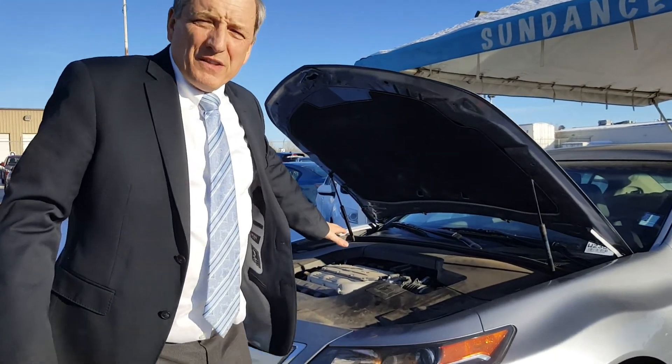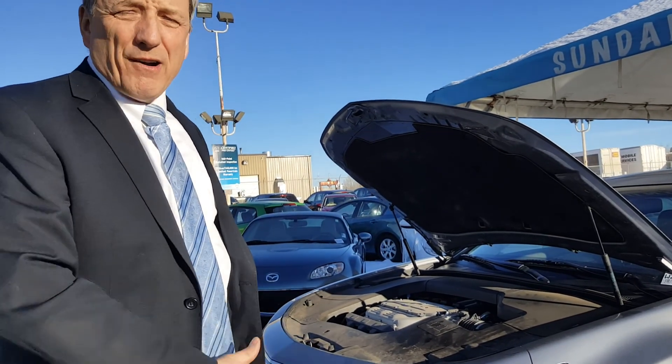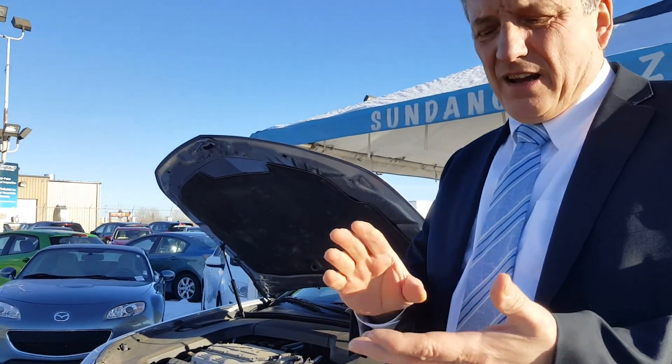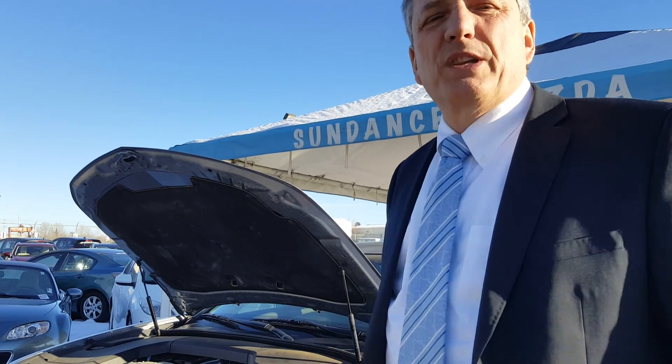So this one has the V6 engine from Honda — a 3.5 litre V6 engine — bags of power on this vehicle. A very robust engine as well. This engine is in a lot of Honda products: it's in the Honda Odyssey, it's in the Honda Pilot, in the Honda Ridgeline, and it's also in a lot of the Acura products as well. So this engine is really strong and it's got a good reputation for longevity as well.